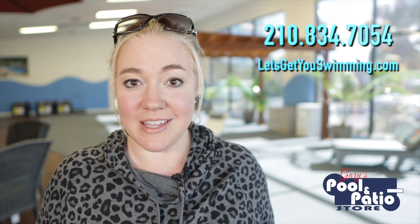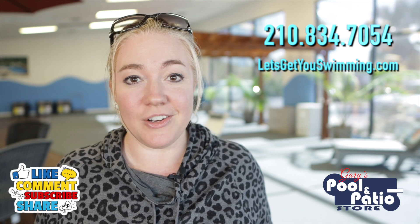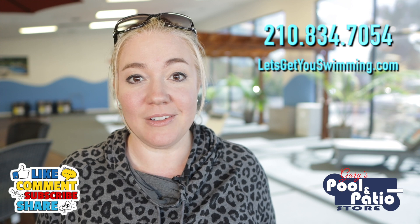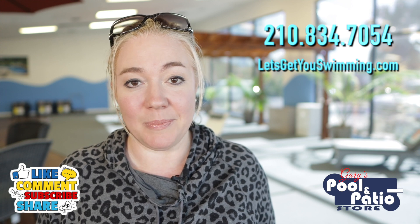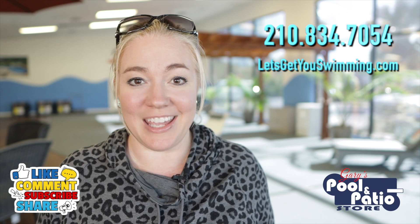I hope you found this information valuable. If you've got any questions, you can always reach out — call or text 210-834-7054. I'm always here to answer any and all of your pool questions. If you did find it valuable, like it, share it out with anyone else you feel may benefit from it. And of course, if you're on my YouTube channel, make sure you subscribe and hit that little bell icon to get notified of any new future content. I'll see you guys soon, and I can't wait to help you get swimming.